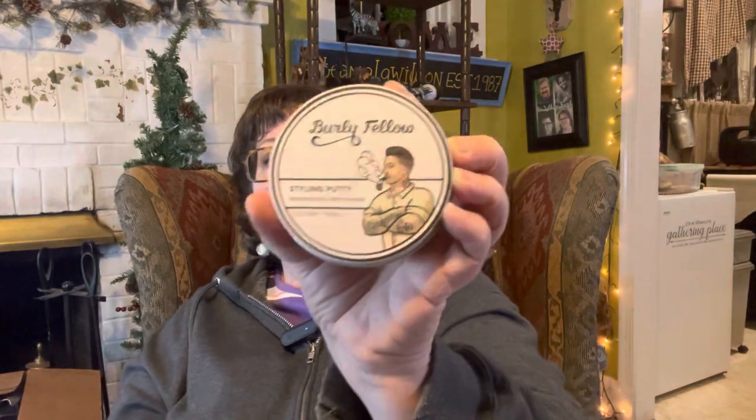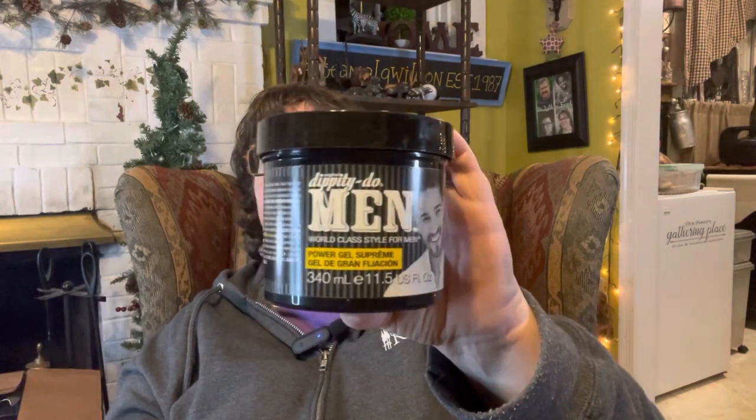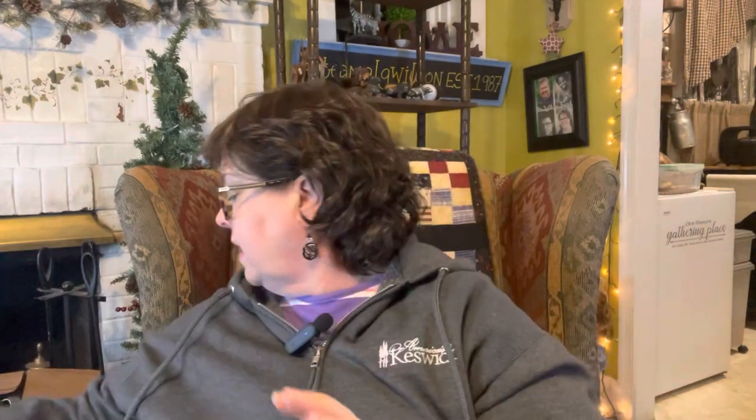For my husband, he likes getting different things for his hair. This came in a nice tin — beard oil, beard wash, guy stuff. He was able to pick up a couple of treats for himself and walk in the store with me to get that.